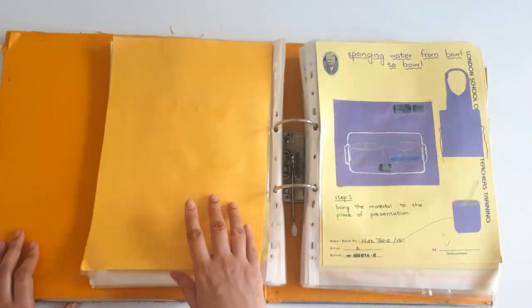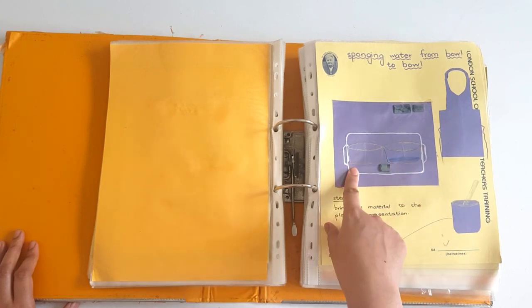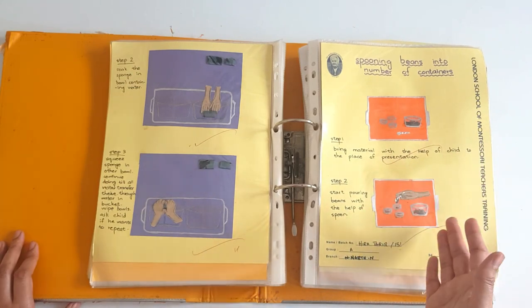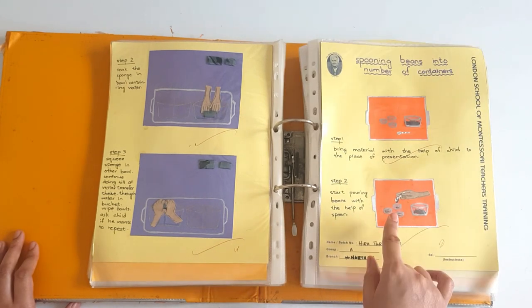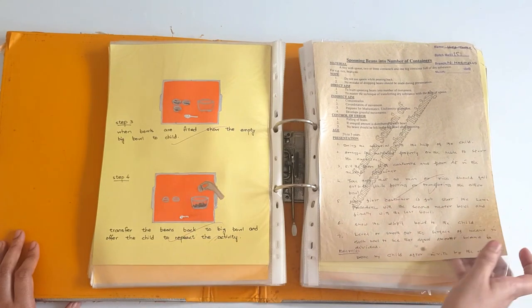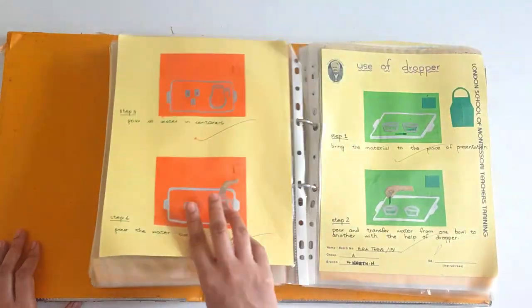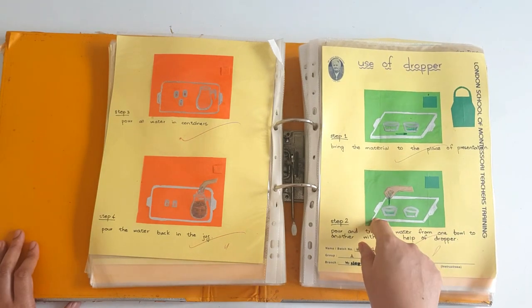Now we have the higher elementary exercises. In these exercises, the challenge is increased a bit. The child has to transfer water from one bowl to another bowl with the help of a sponge. The age for these exercises is three or three plus. Then spooning beans into a number of containers — we are giving a sense of division to children, how they should divide something equally using only visual discrimination. Then pouring water into a number of containers — again division, but the quantity of water in each container should be equal. Use of dropper — fine motor movements — transfer the water from one bowl to another with the help of a dropper.